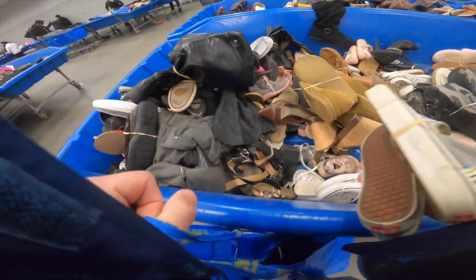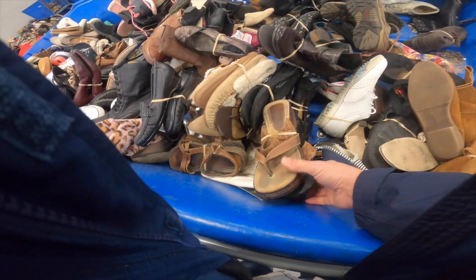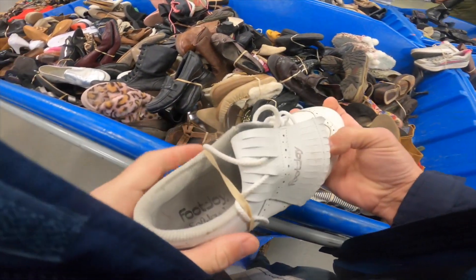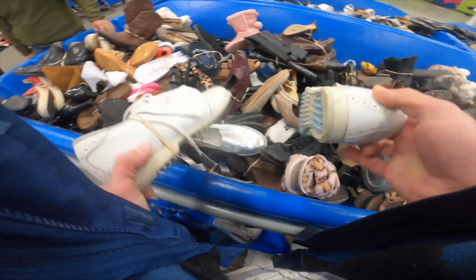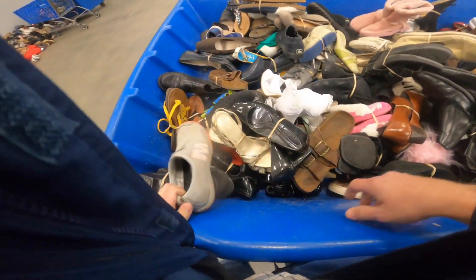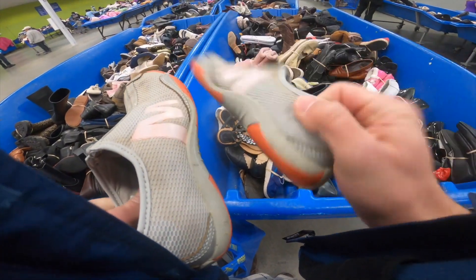A basic pair of Vans slip-ons, easy $20. A pair of FootJoy Soft Joy women's golf shoes. A pair of Converse Ox, another $20 pair. Found this pair of Merrell outdoors shoes, very dirty but in solid condition.